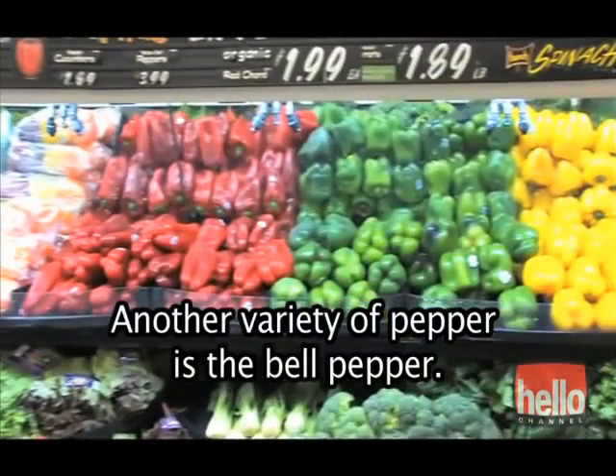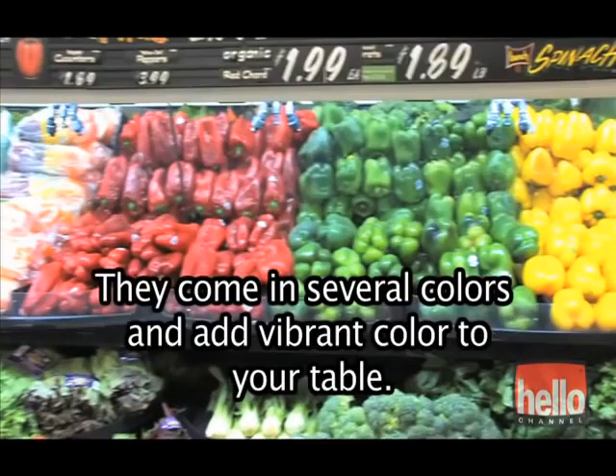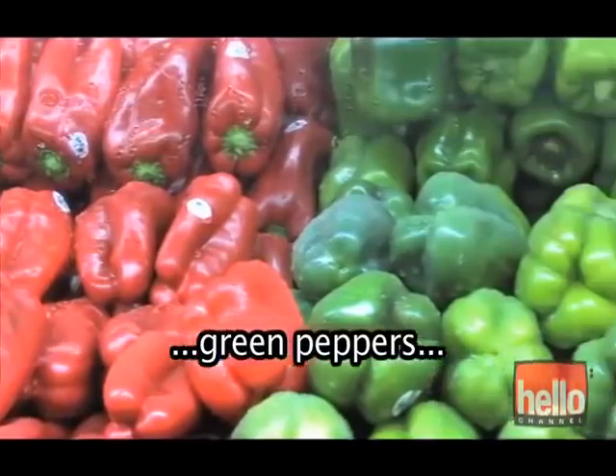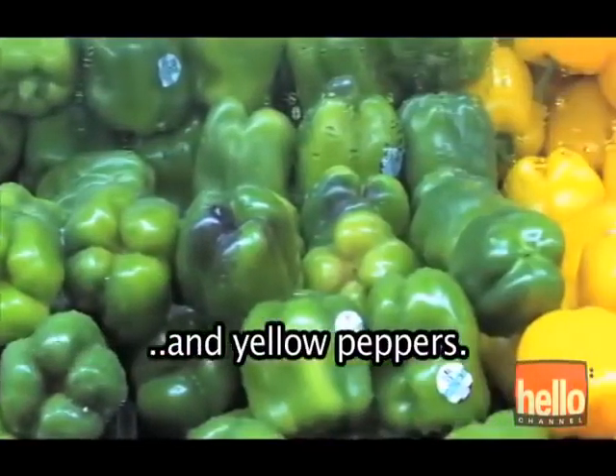Another variety of pepper is the bell pepper. They come in several colors and add vibrant color to your table. Here we have red peppers, green peppers, and yellow peppers.